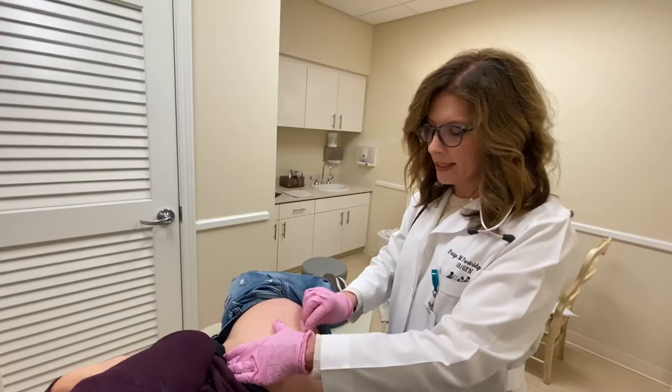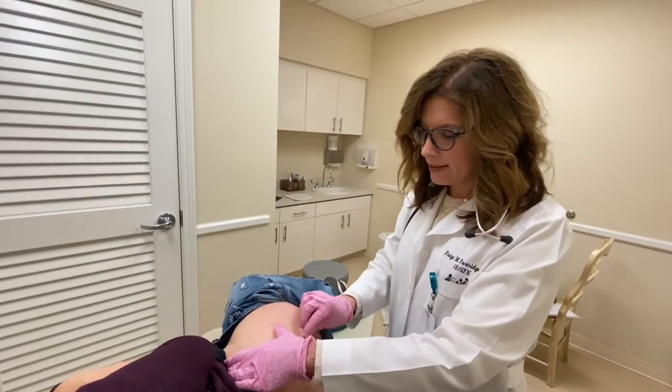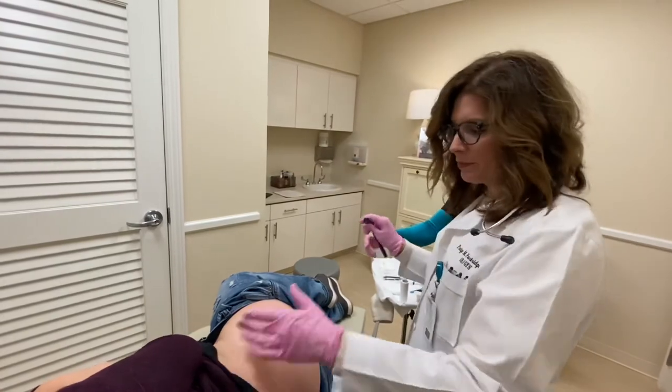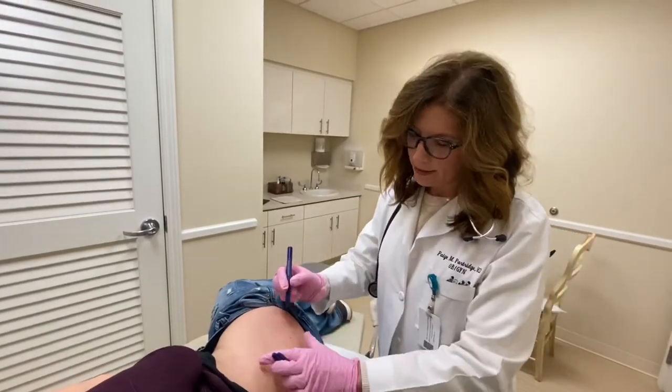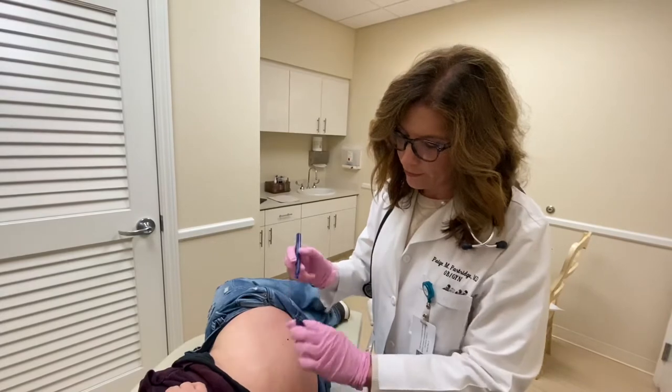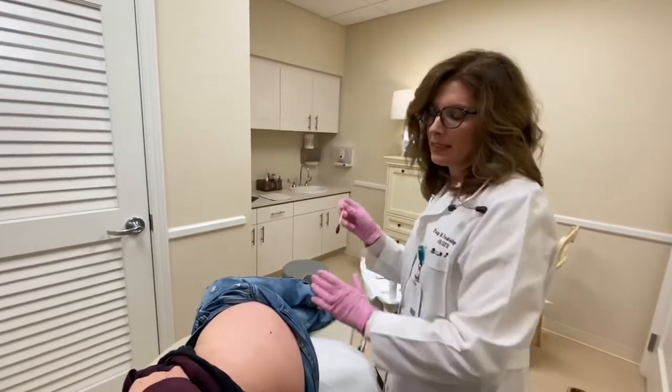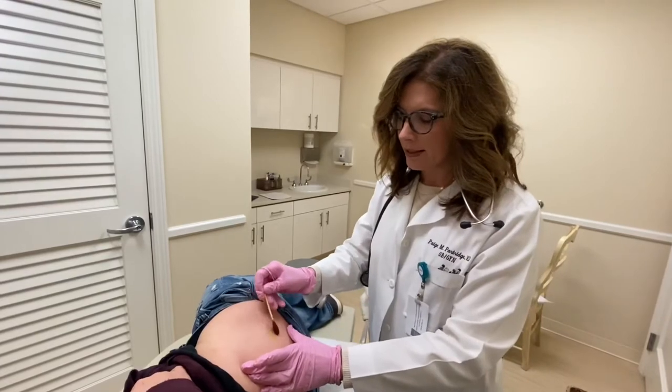Dr. Partridge can answer any questions for you. We're just gonna clean a little area of the skin right here and then make a little marking point. Shelby has a perfect freckle so it gives me a great spot. Then we're gonna use some betadine swabs to get it a little more clean.